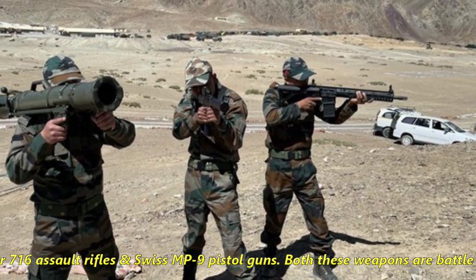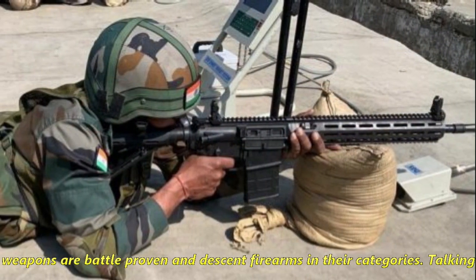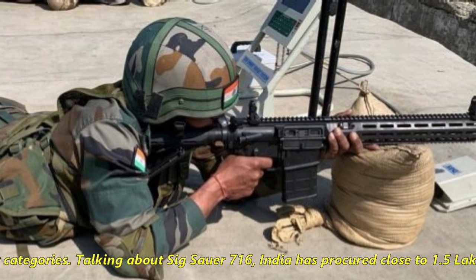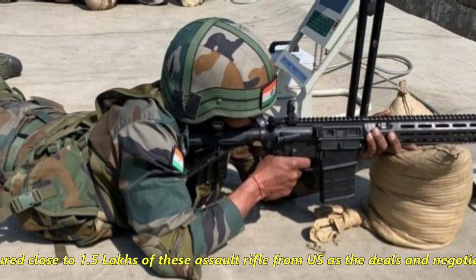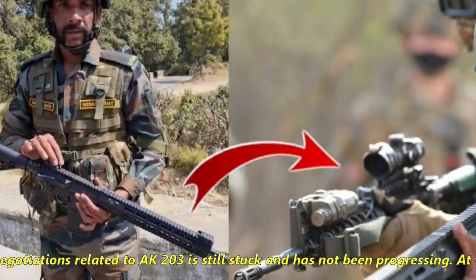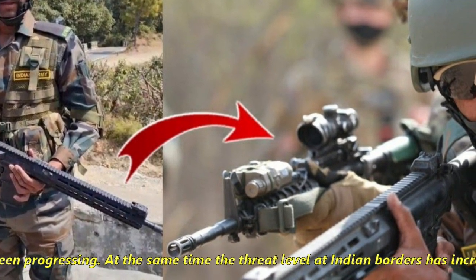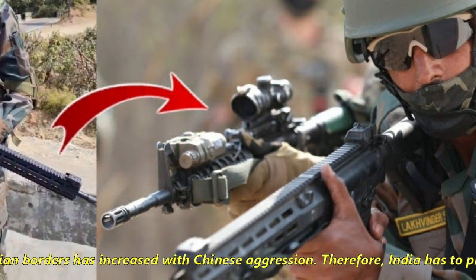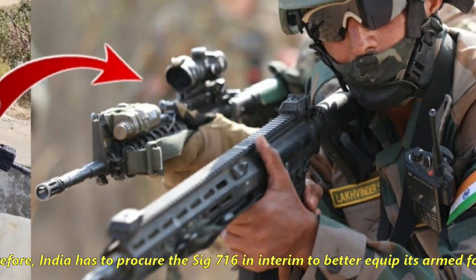Both these weapons are battle-proven and decent firearms in their categories. India has procured close to 1.5 lakh SIG 716 assault rifles from the US, as deals and negotiations related to the AK-203 are still stuck and not progressing. At the same time, the threat level at Indian borders has increased with Chinese aggression, so India had to procure the SIG 716 in the interim to better equip its armed forces.